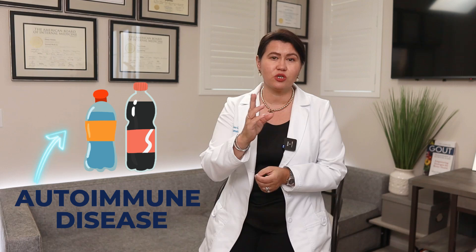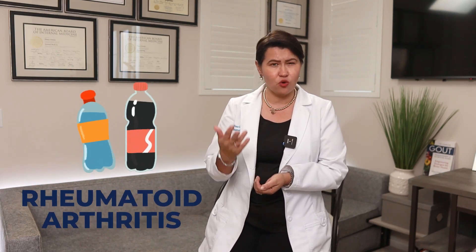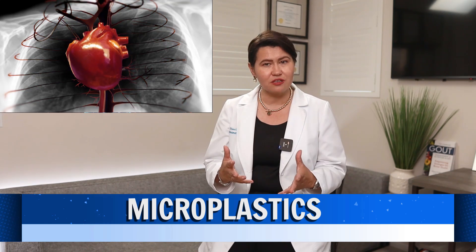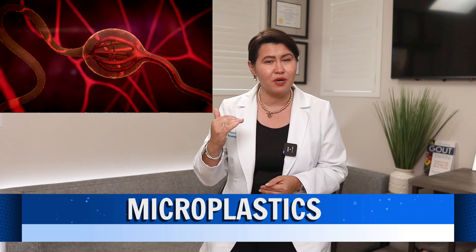What if I tell you that the plastic water bottle that you are drinking right now could be linked to an autoimmune disease or could worsen your rheumatoid arthritis or lupus symptoms? In this video, I will discuss the newest research on microplastics and how they are affecting your immune system, your heart, and your hormones — but I will also teach you how to minimize the exposure to microplastics.